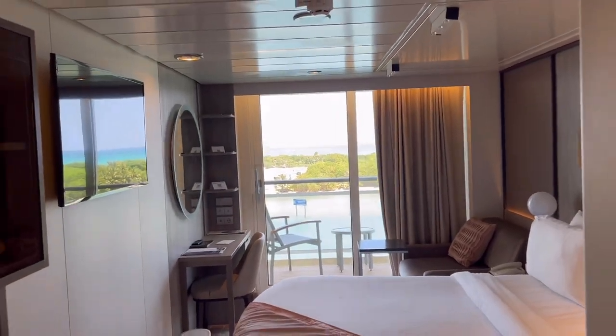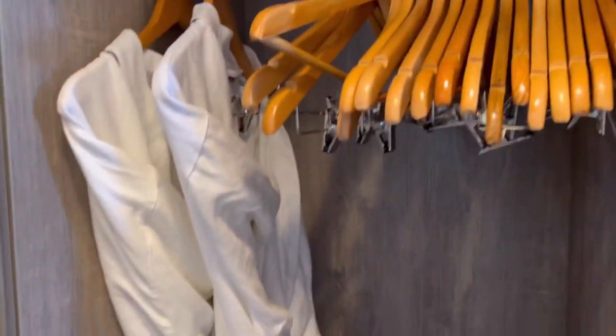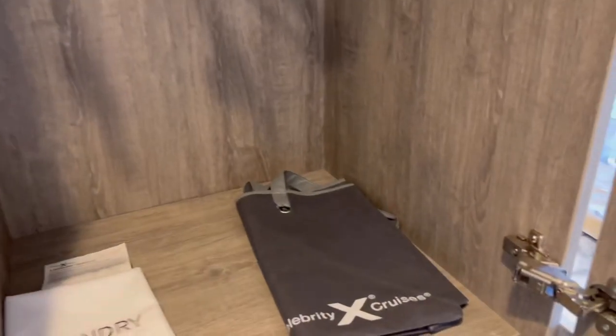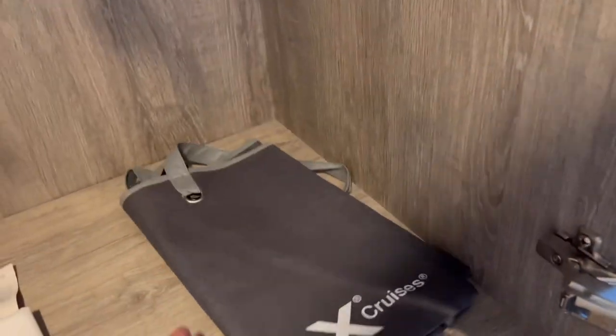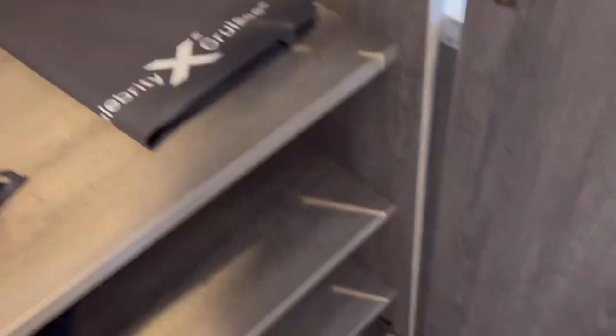Balcony here to the left, plenty of closet space guys. Someone left their bags — that would be us. Paint hangers, robes, there's a mirror right here which is really cool. They even give you a tow bag, I guess you can use that when you're on excursions if you need to carry anything.